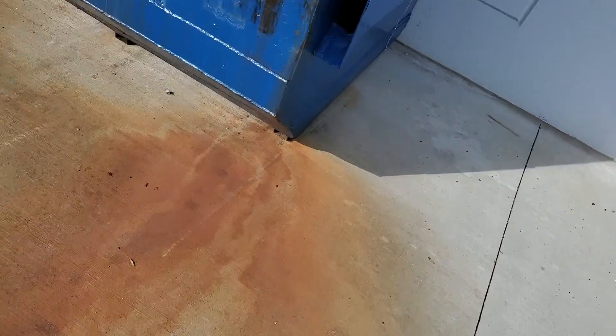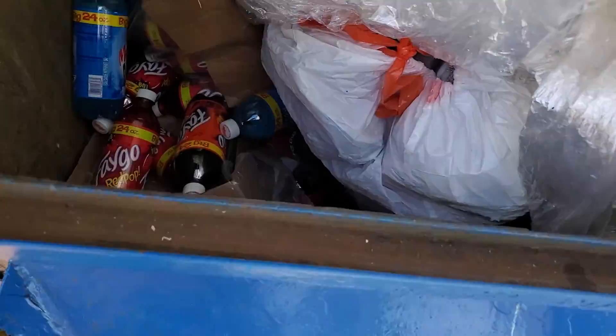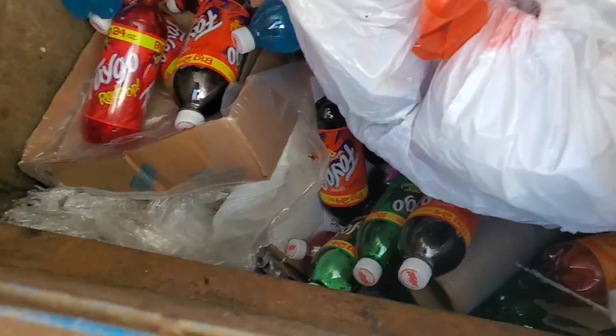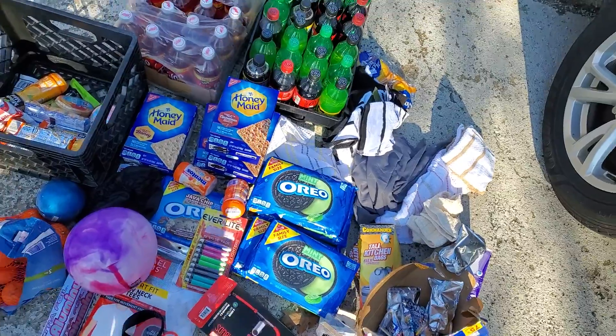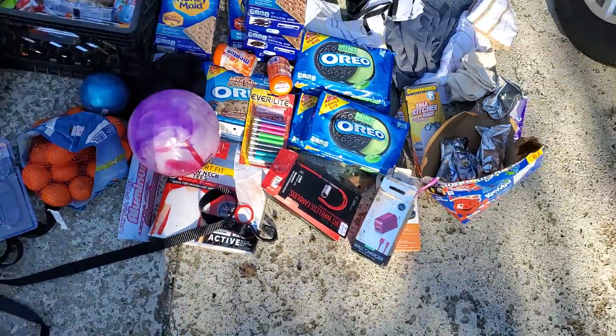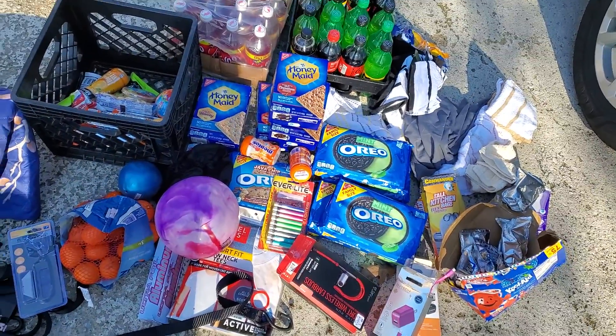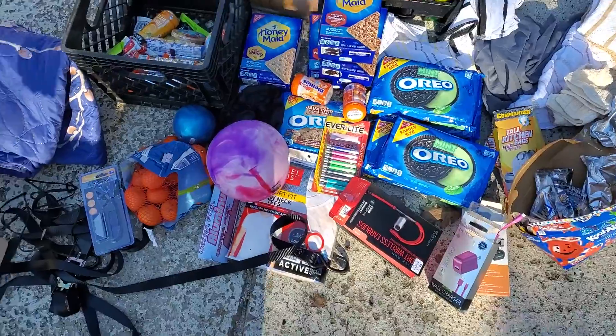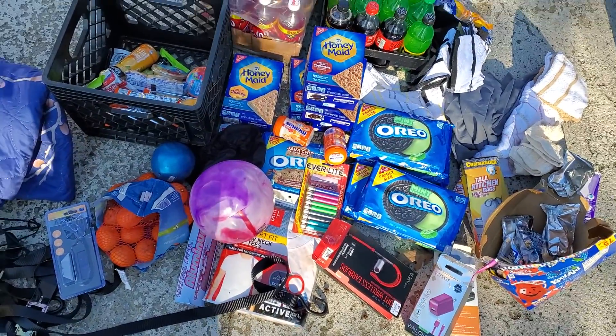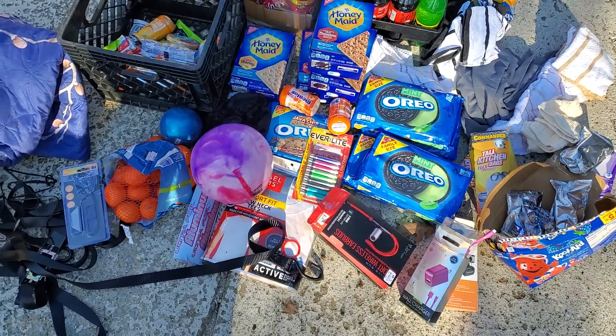This is my juice place. My solar pop, my energy drink. I might get a couple. Okay folks, let's get started here. If you're new to the channel, please give me a subscribe, thumbs up, and hit the notification bell for future updates. I try to upload once a week.